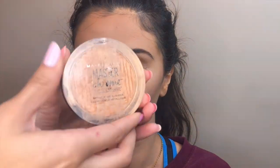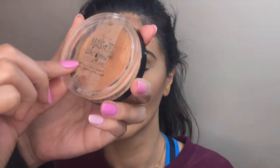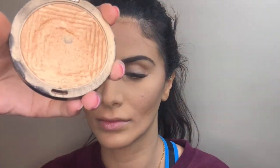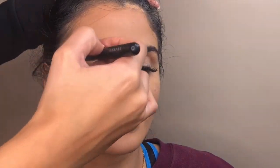For highlight, I'm using a great drugstore option: the Maybelline Master Chrome. This is incredible — I can't wait to show you. Because she has a problematic skin area there, I'm not going to focus the highlight there; I'm going to apply it on her cheeks and bring it up towards her eyebrows.